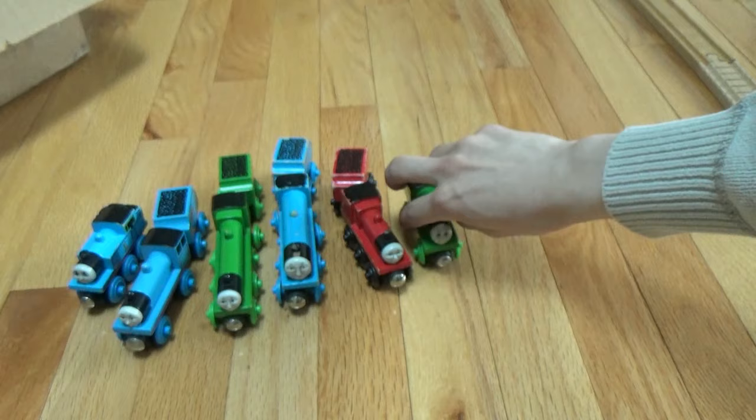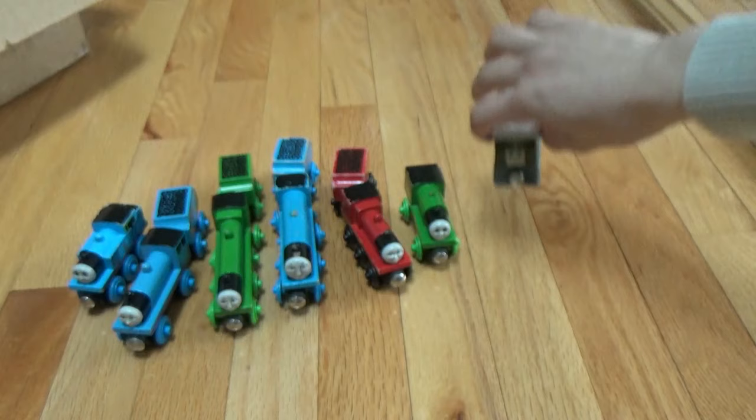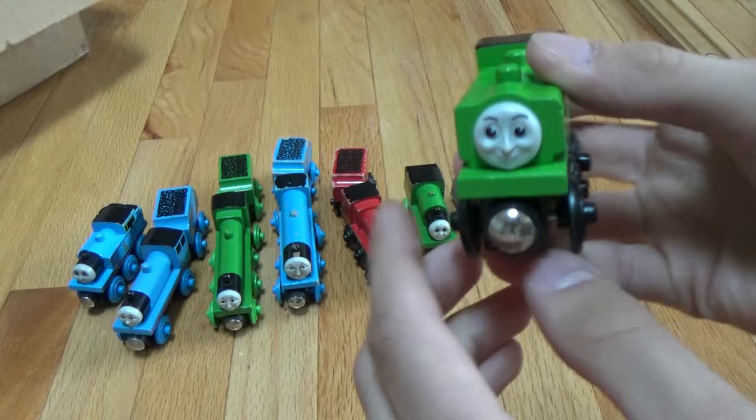And of course, we can't forget about number seven, Toby, the tram engine. How about number eight, Duck, from the Great Western Railway.